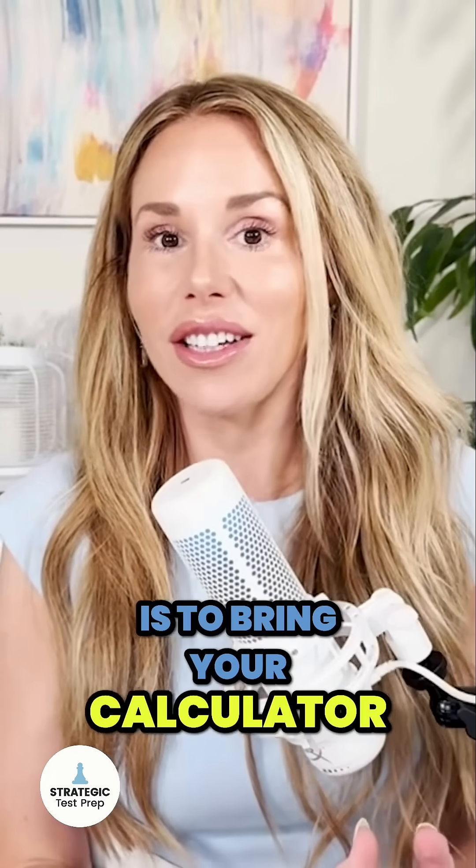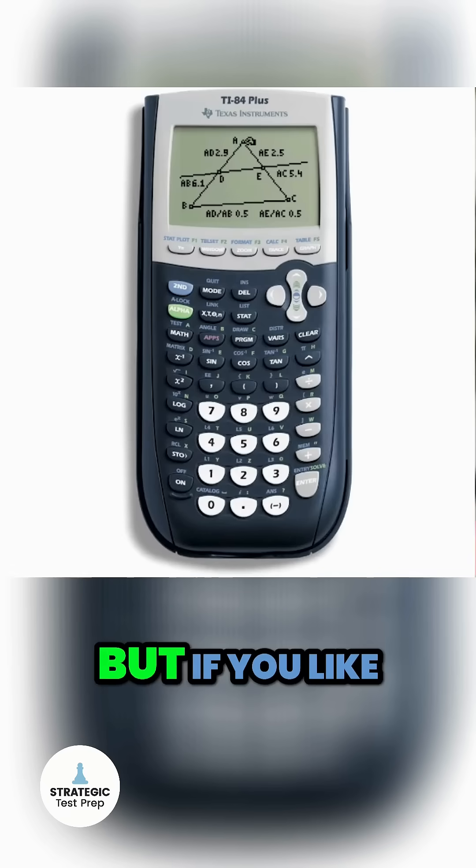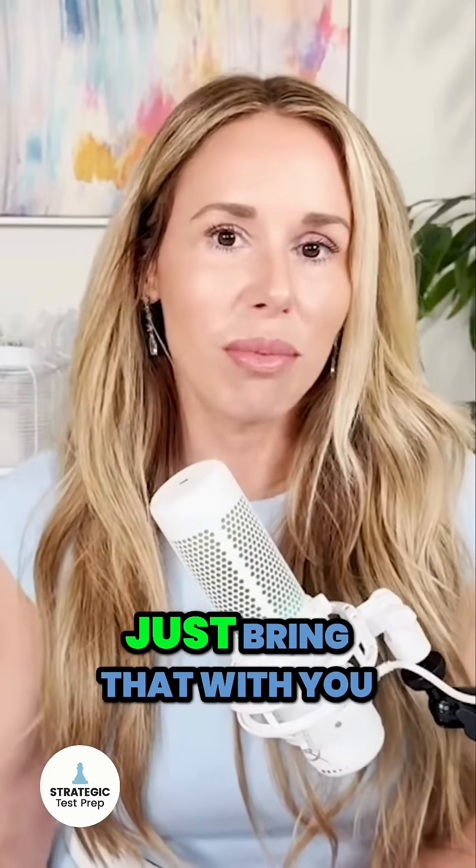My second math tip is to bring your calculator. If you have a normal graphing calculator like a TI-84, do simple computations on that, but use Desmos for everything else — it's just way easier. But if you like the idea of the handheld calculator so you can quickly punch in some numbers, just bring that with you.